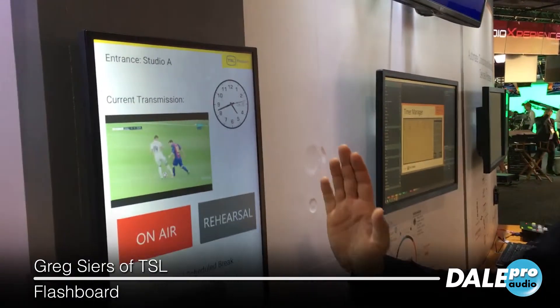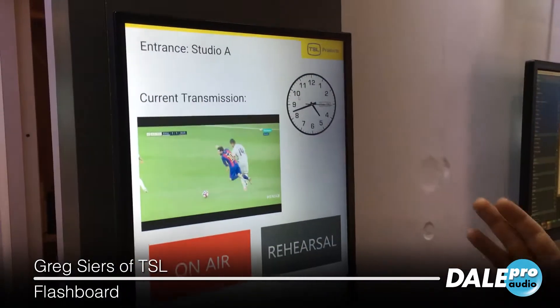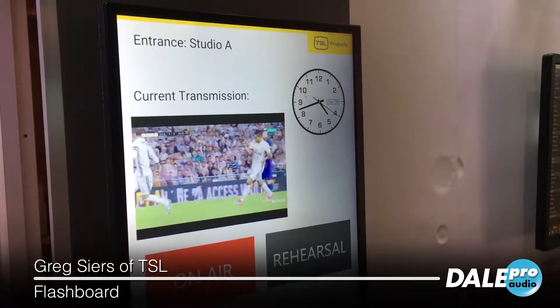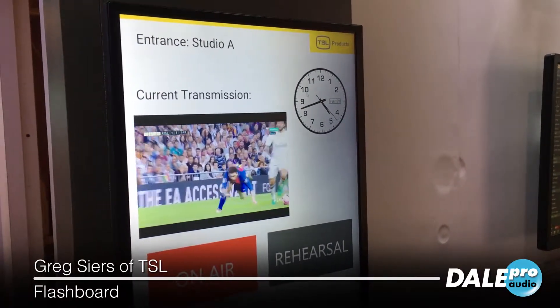Imagine this: you are in a studio, you are in a facility and you need to have something that shows everyone who's walking through your facility what's going on in your control room, what's happening in your studio.